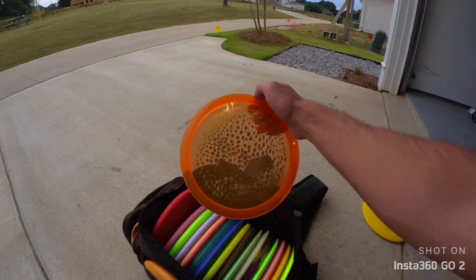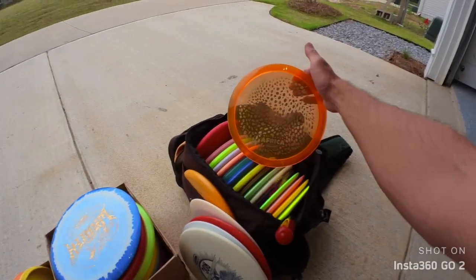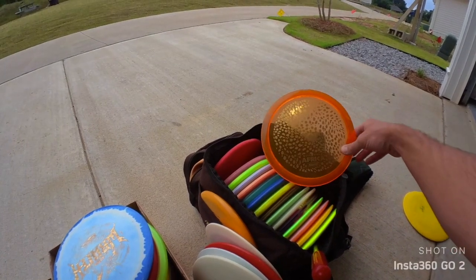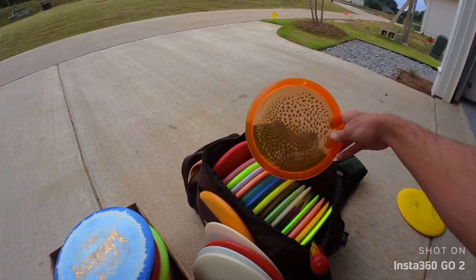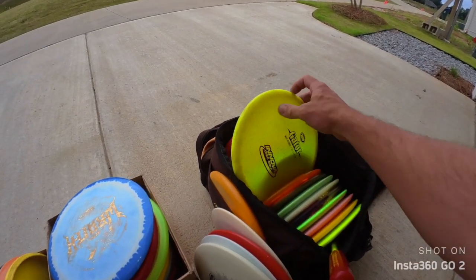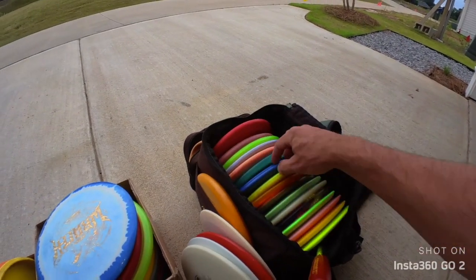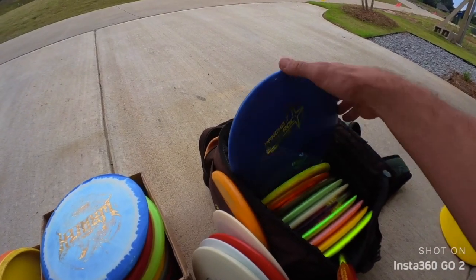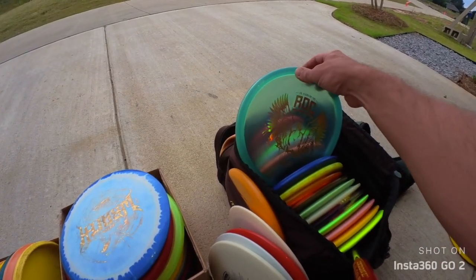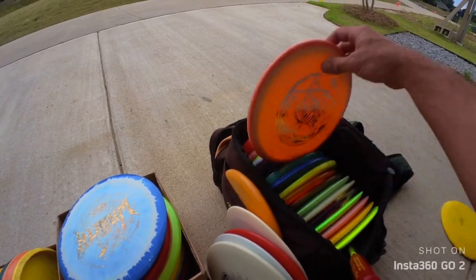I'm super pumped about this Africa Series Leopard 3. I've been trying to find the AVR3 version too, but I love the stamp — it's so cool. I like the orange; if I could find yellow and black that'd be even cooler, but this orange and gold is super nice. Got a Metal Flake Gator, which I love to death — great utility disc in my opinion. And a cool Rancho Rock in luster plastic — super sick. That luster plastic is dirty.